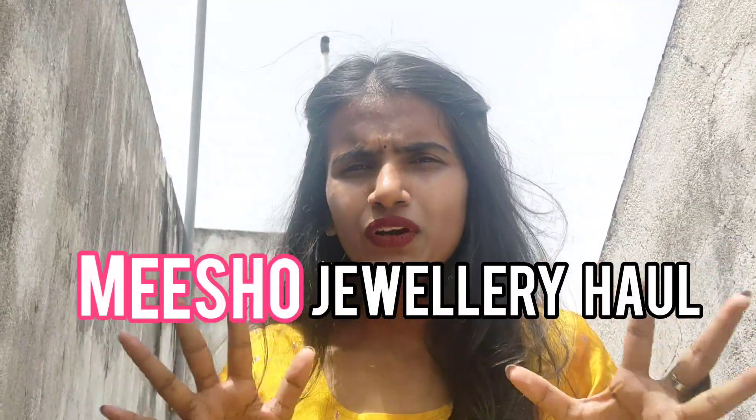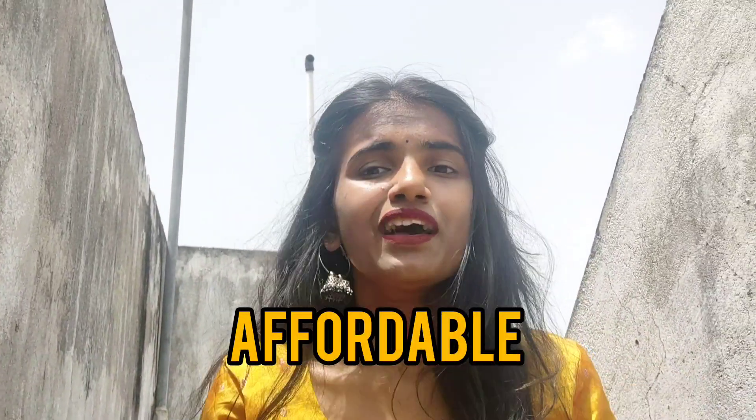Hello guys, welcome and welcome back to my YouTube channel. Today's video is all about a Miso Jewelry haul, and this jewelry is mostly related to weddings because we all know wedding season is coming up. As a college student, it is very difficult to buy expensive things, so this is very affordable and the quality is very good. Let's jump into this video.